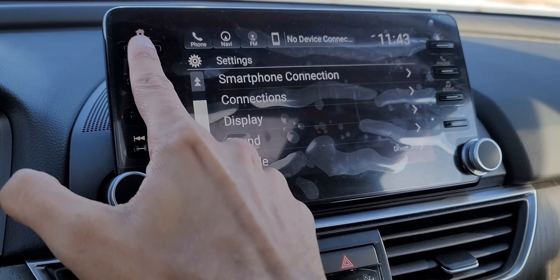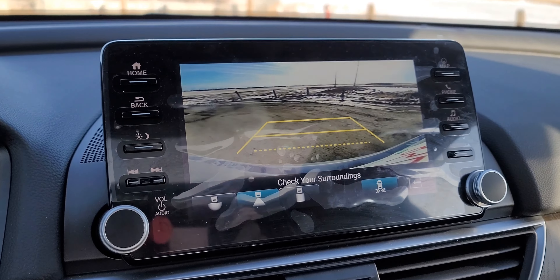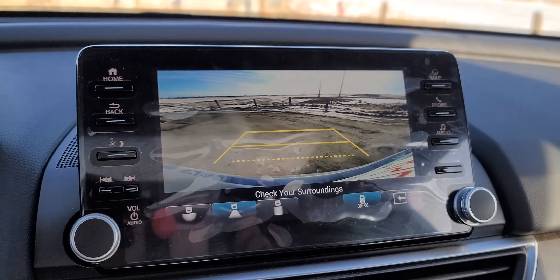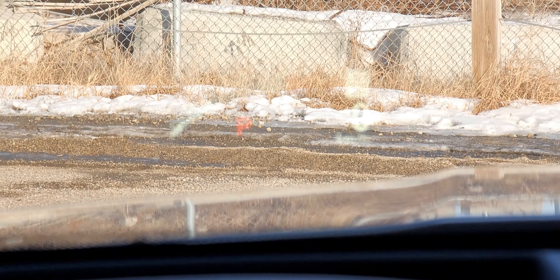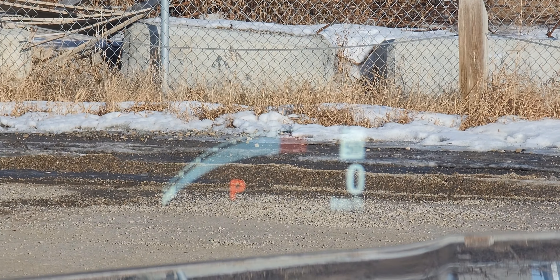The backup camera is low resolution, but so is the majority of competitors, so it's still nice to use. The GPS is okay and could be improved, but I think they'll address that with the next generation. On the top trim we also have a heads-up display — it's big enough and pretty clear to get your information on the windshield.